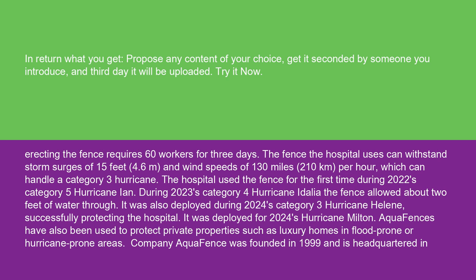The fence the hospital uses can withstand storm surges of 15 feet (4.6 meters) and wind speeds of 130 miles (210 kilometers) per hour, which can handle a Category 3 hurricane.